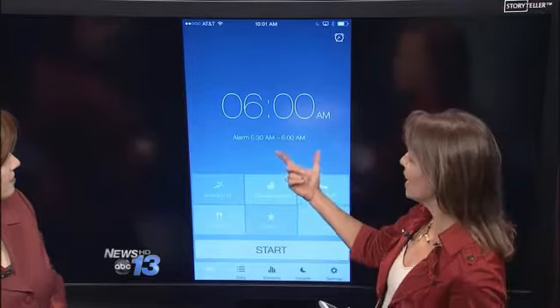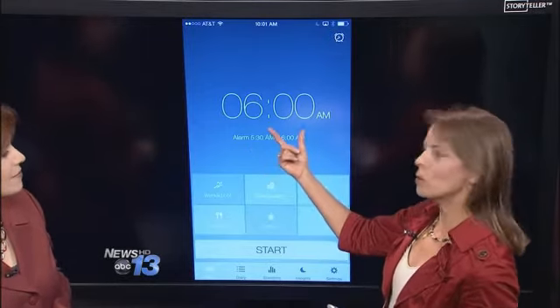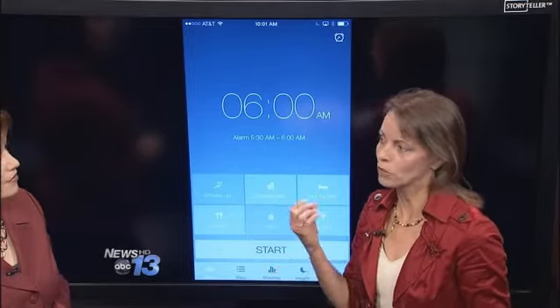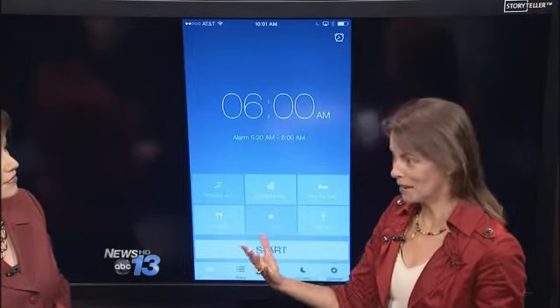The way that it works is you go into the app and you set an alarm, and it creates what's called a smart alarm for you. So even though you say you want to be up by 6 o'clock in the morning, it creates a smart alarm that says maybe you're sleeping a little lighter at 5:45, so the alarm will go off a few minutes early when you're in a better frame of reference for waking up.